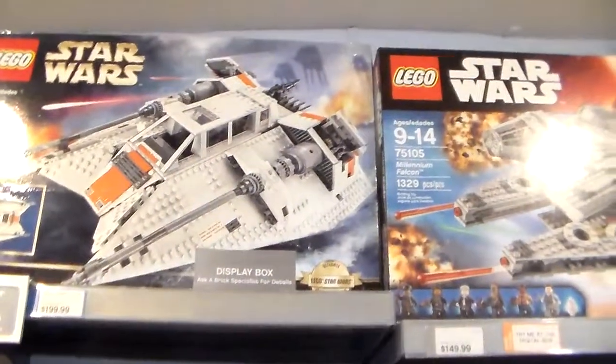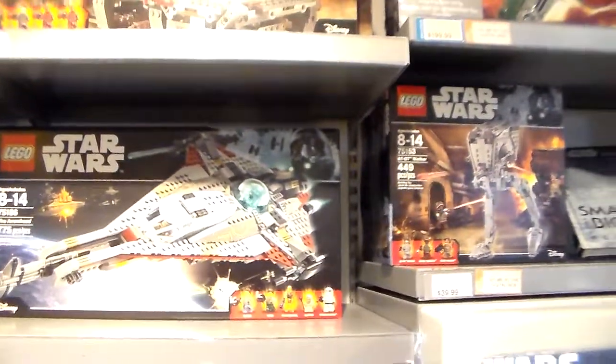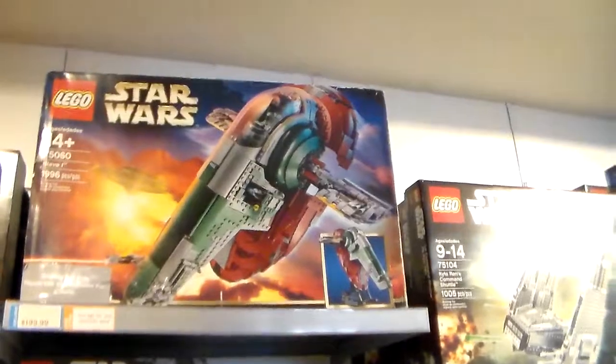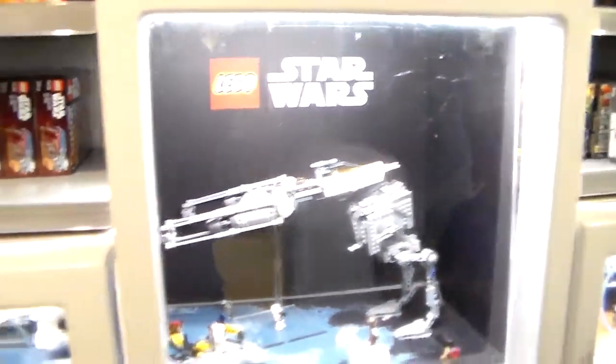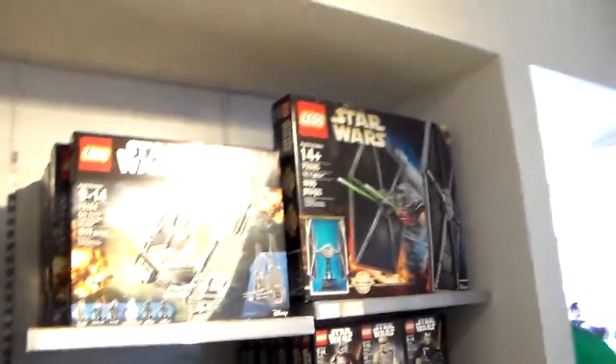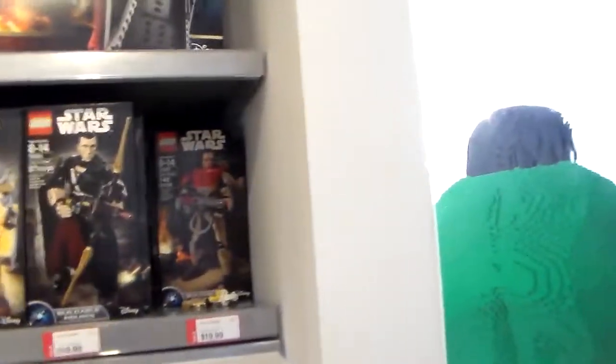I don't know what that is, but it's $200. Whatever that is, that's $89. $40. Boba Fett's ship — $200. There are several sets already put together. I don't know whose ship that is, but it's $120. That's $200, that's $200. The TIE Fighter. Action figures — they're on sale for $20.